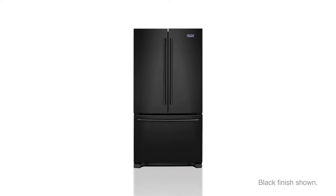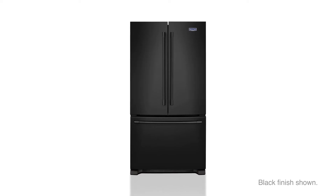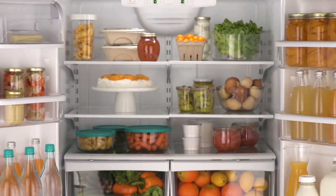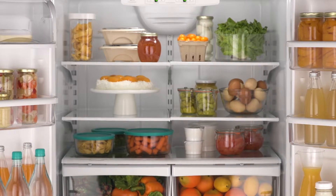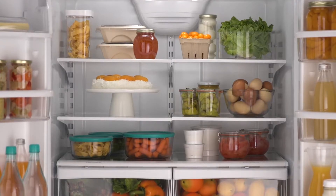This Maytag French Door Refrigerator offers ample storage space in a sleek, efficient design. Bright Series LED lighting brightly illuminates the interior, and the adjustable glass shelves allow the light to reach every level of the fridge.